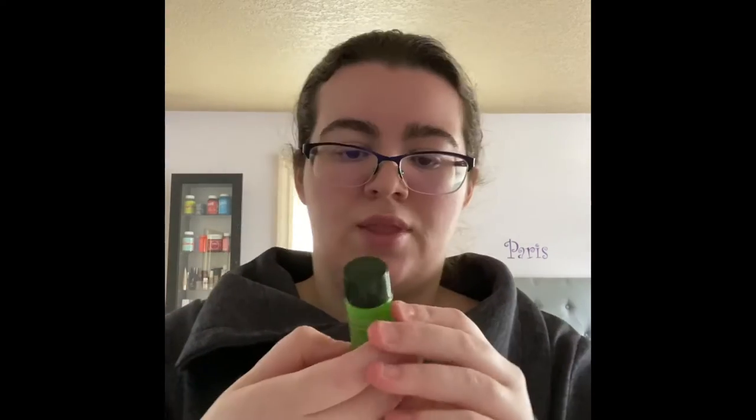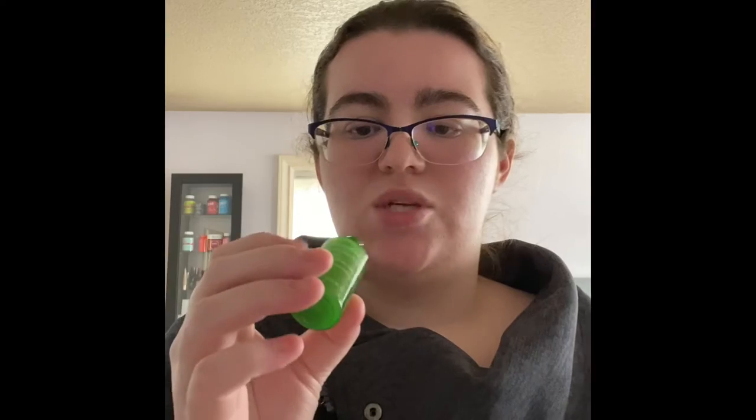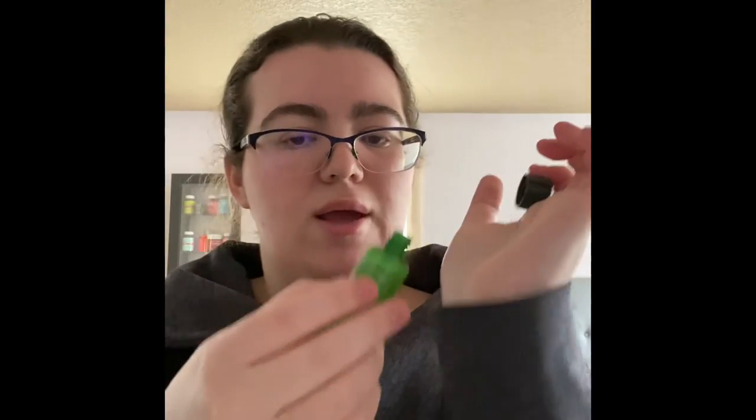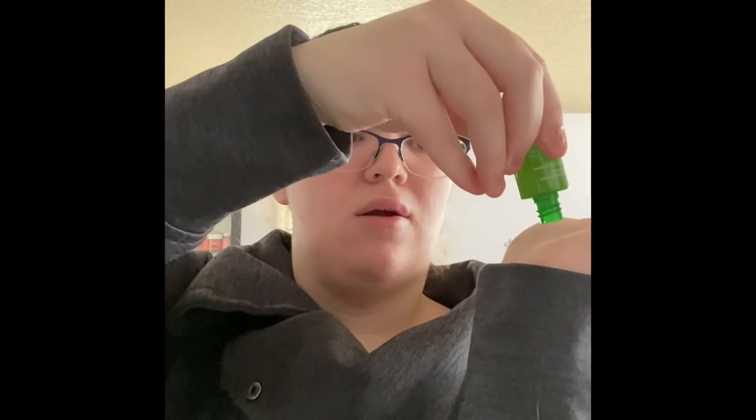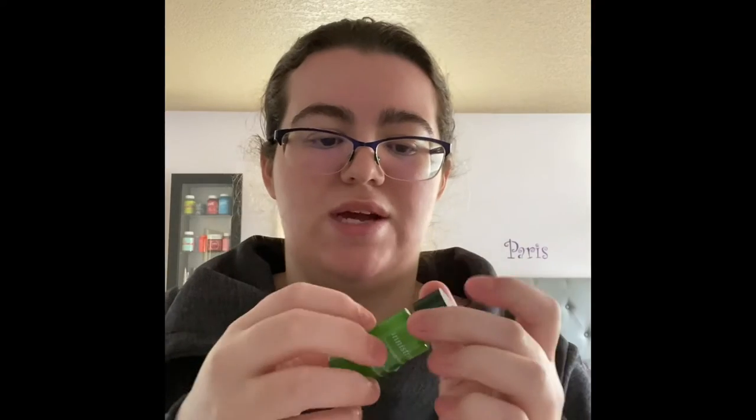The last thing is the Innisfree Intensive Hydrating Serum. It came in this little bottle, but when I opened it up, it didn't have a lid or a pump, so I was super scared. I held it against my palm and kept waiting for it to fall out, but it didn't — it's a serum. I was expecting it to be more liquidy and runny, but it felt very nice, hydrating, and really lightweight.